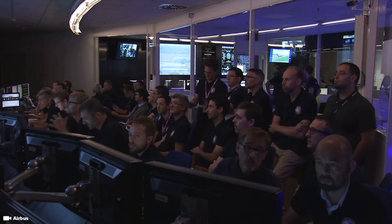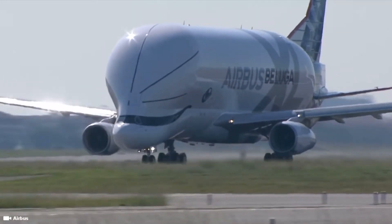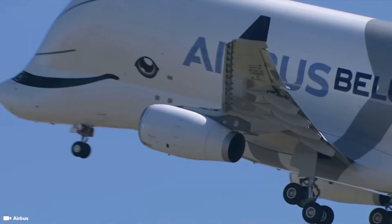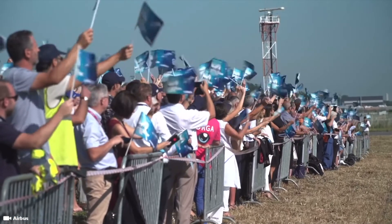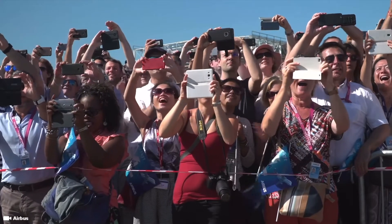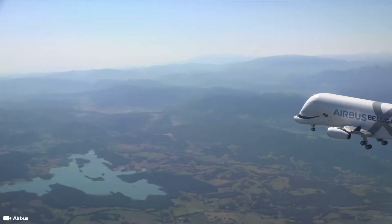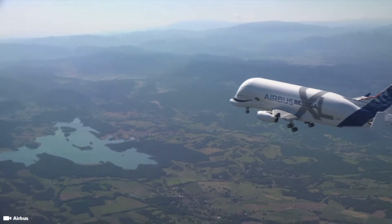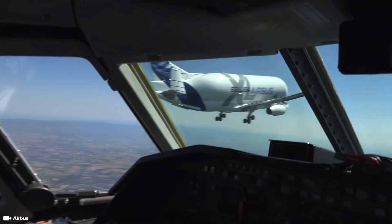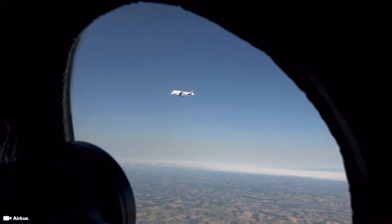The Beluga ST fleet was reaching its limit, flying five times daily and six days per week — 10,000 hours in 2017 — while some parts moved over land. A Beluga ST requires three times as much time to move A330 parts and nine times as much for A350 parts. Thus, after A350 production increased, Airbus aimed to deliver 880 aircraft in 2019 and raise A320 NEO output to 32 per month by 2021.